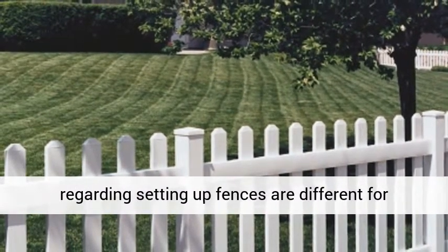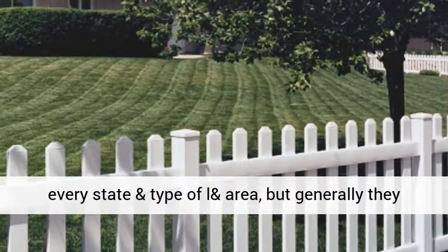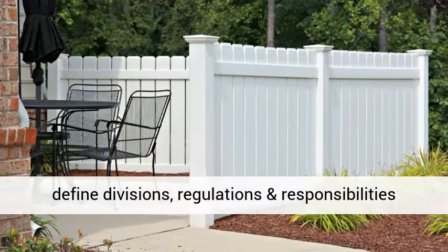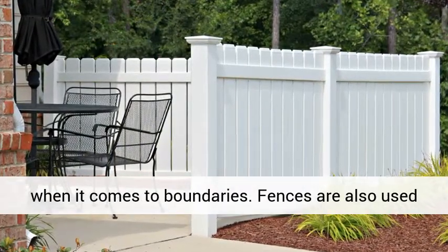The laws regarding setting up fences are different for every state and type of land area, but generally they define divisions, regulations, and responsibilities when it comes to boundaries.